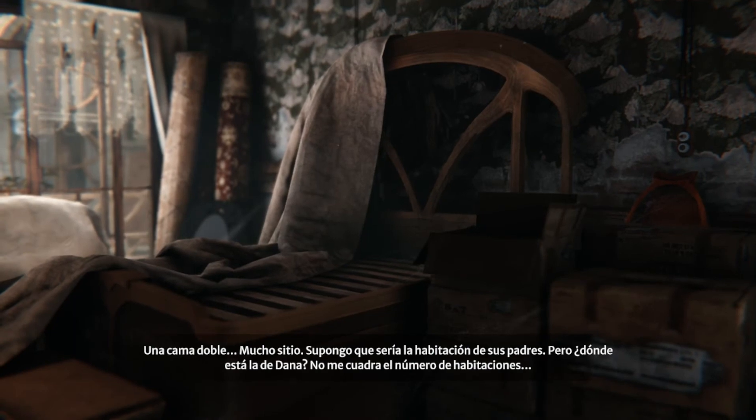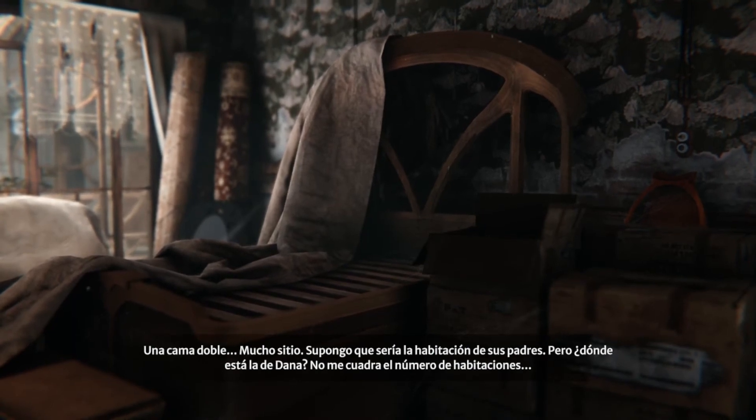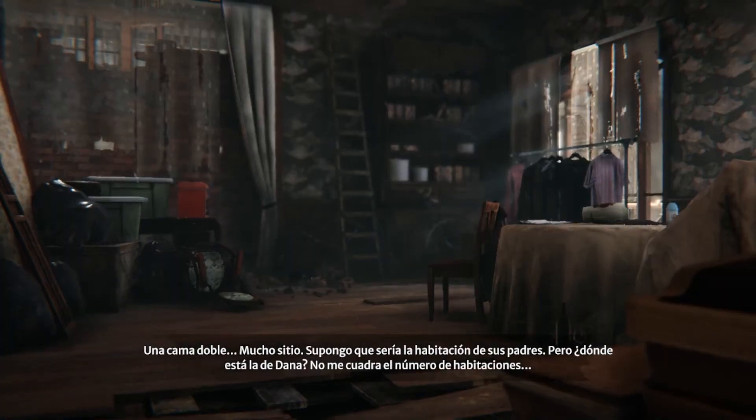A double bed, plenty of space. Must have been Dana's parents' bedroom. So where is Dana's room, then? The number of rooms don't add up.